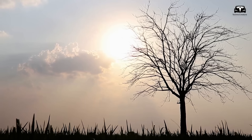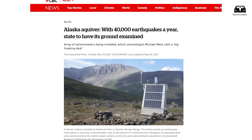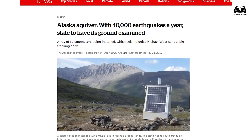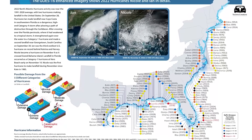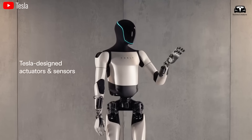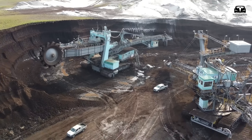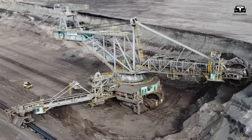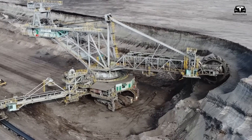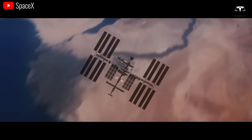As climate change becomes increasingly apparent, helping save more lives is critical. The United States records about 40,000 earthquakes, more than 1,000 wildfires, and dozens of hurricanes every year, so with the support of these Tesla robots it will definitely be beneficial. Tesla Bots Gen 2 can also be used to remove toxic substances and dangerous debris from contaminated areas during mining and mineral processing.